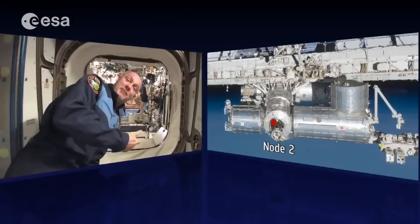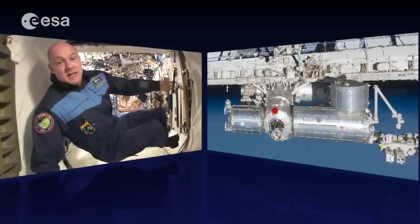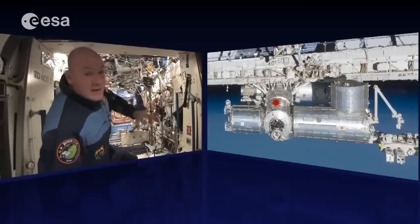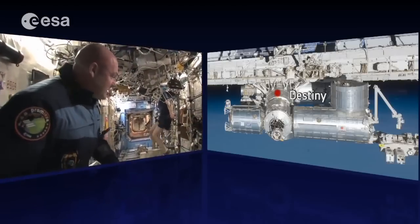One of the first things you notice in the US lab is the bike. We have to exercise every day to stay in shape. For cardiovascular reasons, biking is very good — it's good for your heart muscle, because the heart muscle also degenerates a bit in microgravity.